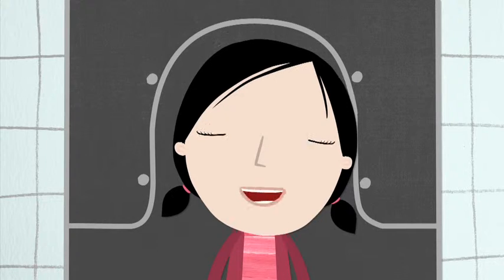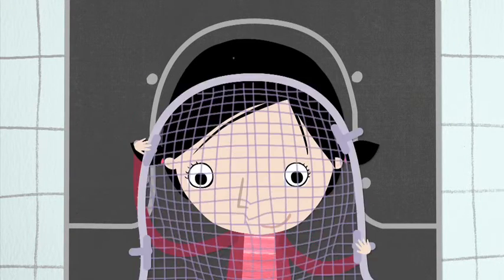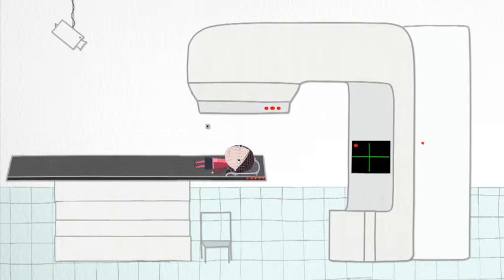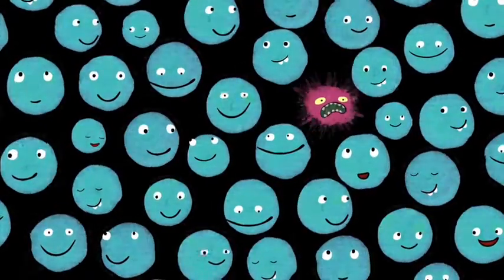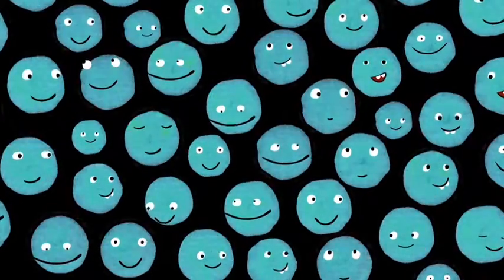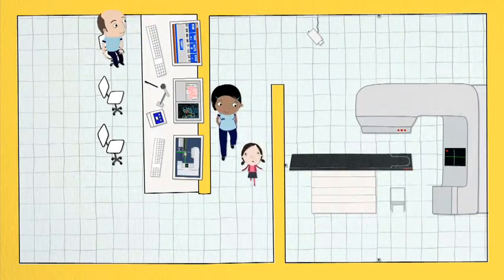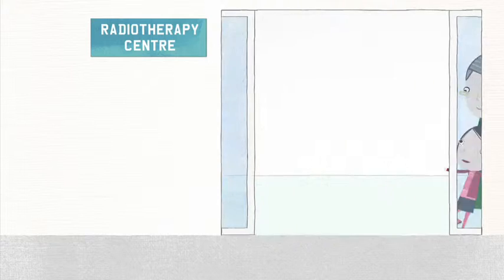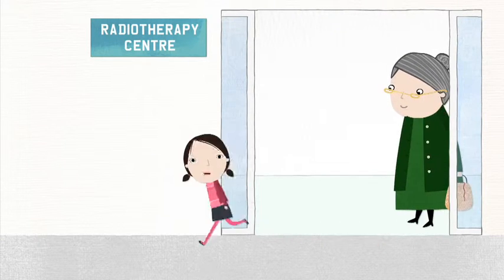This is the last day of my treatment. I just stay still for a minute and... there. All done. So it's not as bad as you think, and it really is the best place to be if you have cancer. Just remember — you're one of a kind!